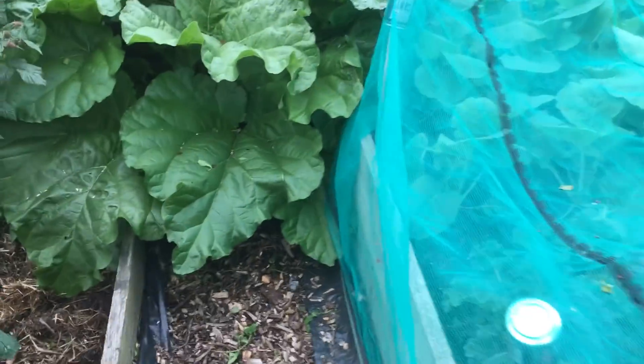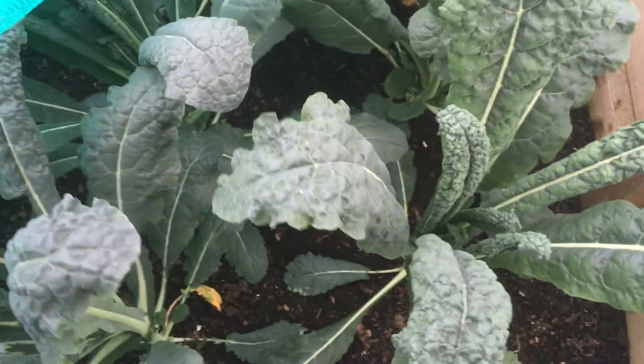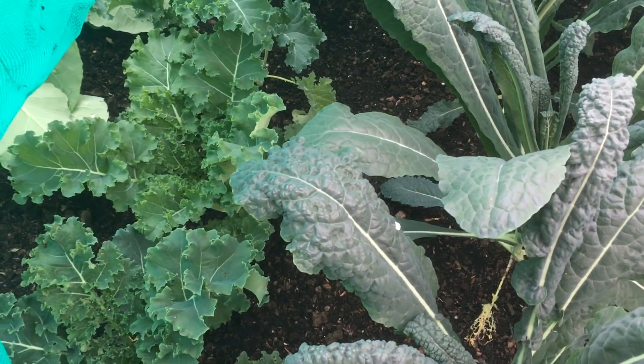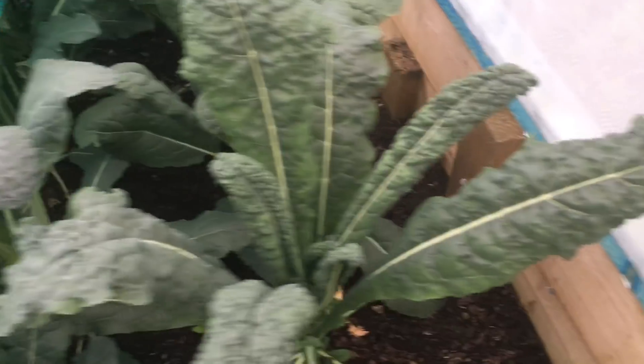Rhubarb — still haven't had a chance to pick that yet. Under there you can see through my swedes — they're romping on, put in a few weeks ago. And the kale I'm growing to eat now — the cavalo nero — I'm not doing F1 Reflex this year, I'm doing a shorter one but it's just as nice. The cavalo nero is ready to eat now — start picking that.